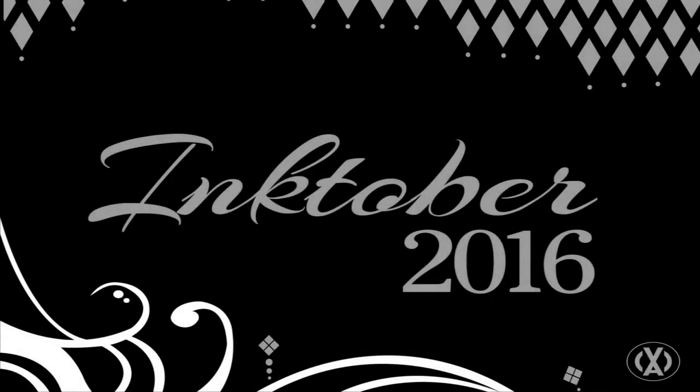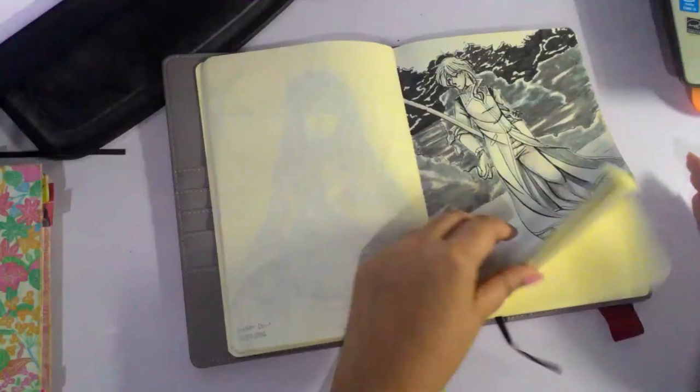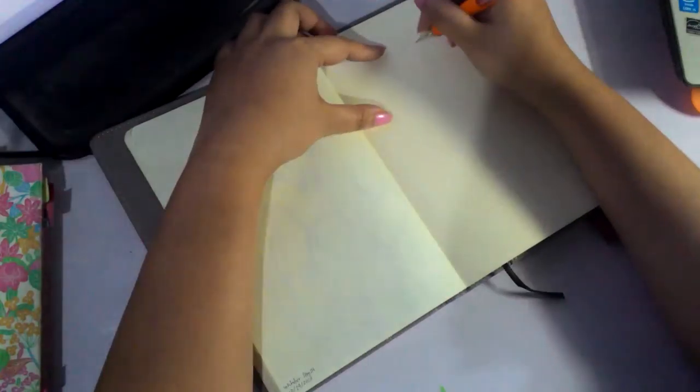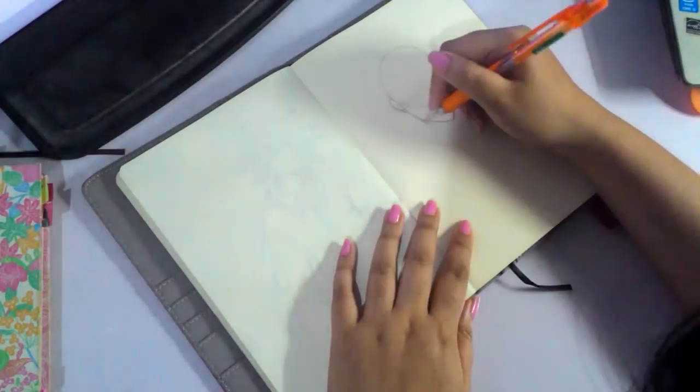Hey guys, it's Shadow Knight Paladin and welcome back to Inktober 2016. This is the 7th video in this series. You can check out the playlist on my profile — it's all in order.